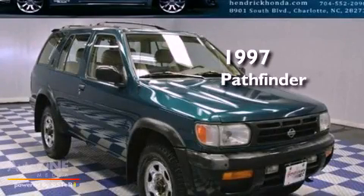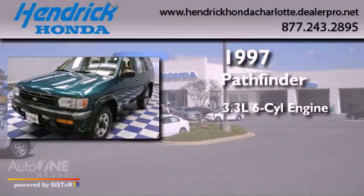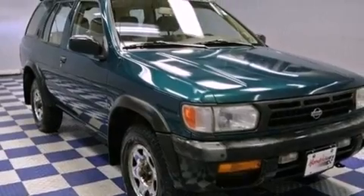This is a 1997 Nissan Pathfinder. It features a 3.3 liter 6-cylinder engine and automatic transmission. All of the following features are included.